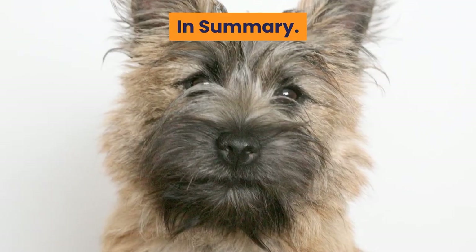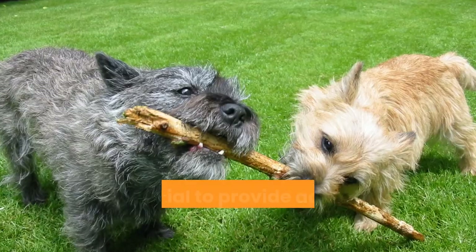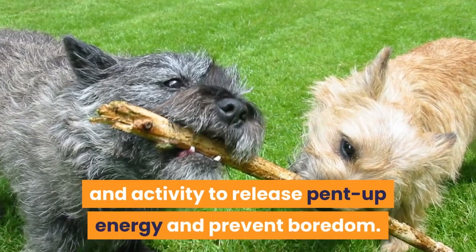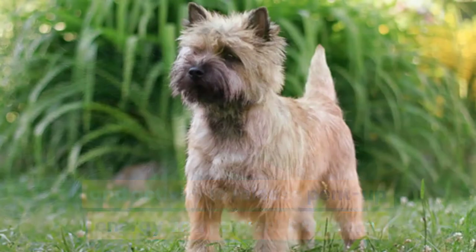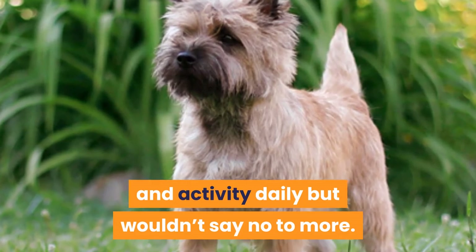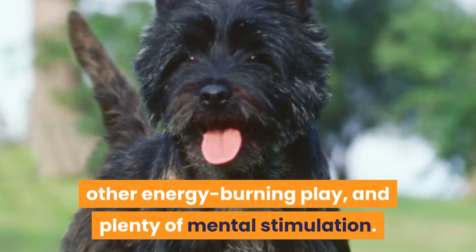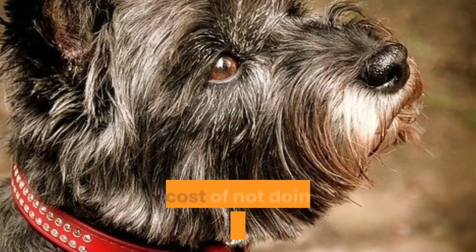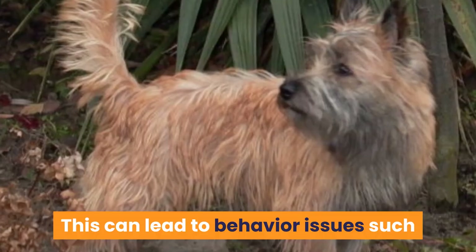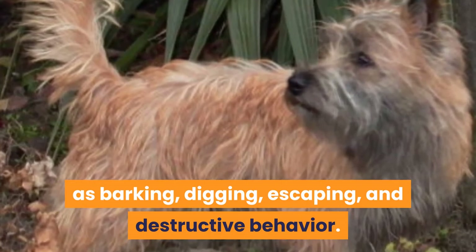In summary, the Cairn Terrier is a high energy and highly intelligent breed. It is crucial to provide adequate physical and mental exercise and activity to release pent-up energy and prevent boredom. They require an hour of exercise and activity daily, but wouldn't say no to more. This should include one or two daily walks, other energy burning play, and plenty of mental stimulation. The cost of not doing so can be an unhappy and frustrated little terrier, which can lead to behavior issues such as barking, digging, escaping, and destructive behavior.